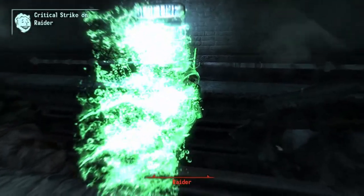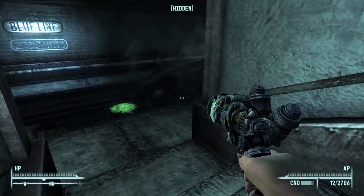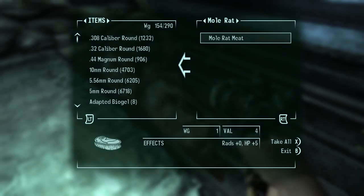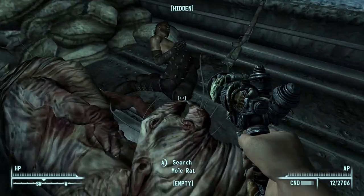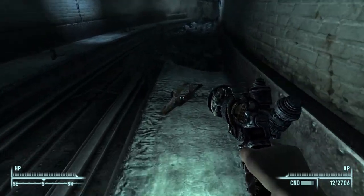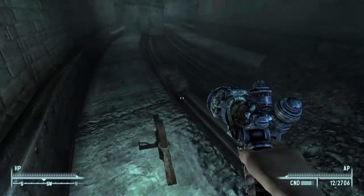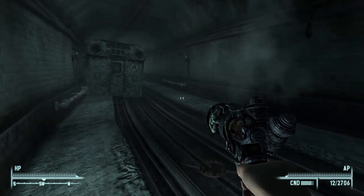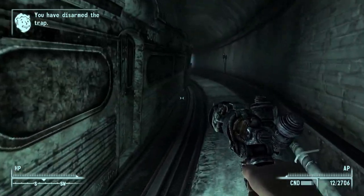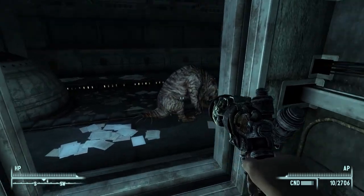Raiders. And some more dead mole rats. Bear traps - bear traps - all activated. Another mole rat. Another mole rat. More mole rats, huh?